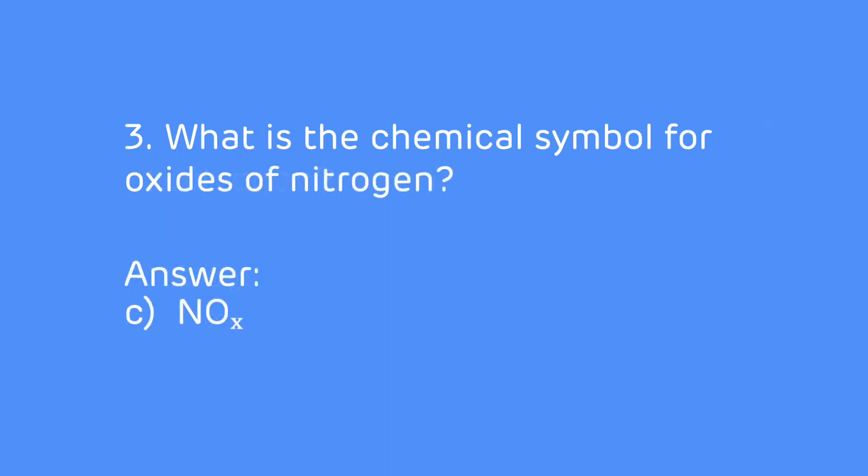The answer is C — the chemical symbol for oxides of nitrogen is NOx.